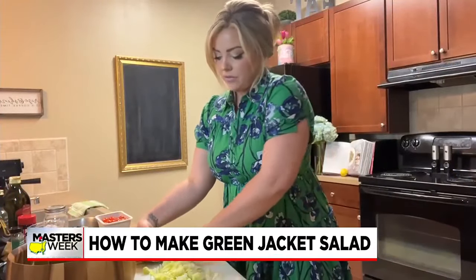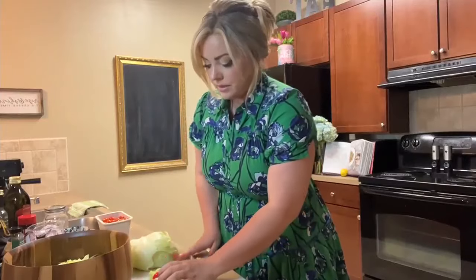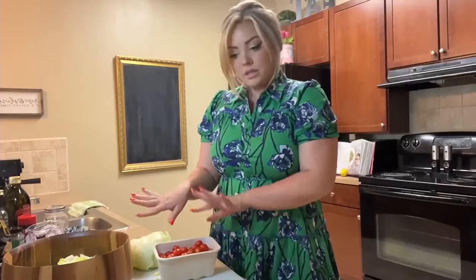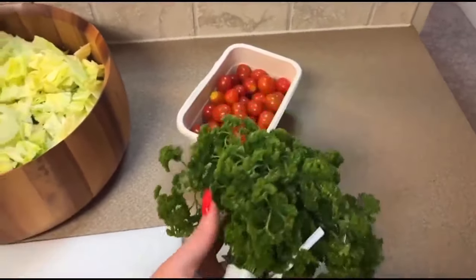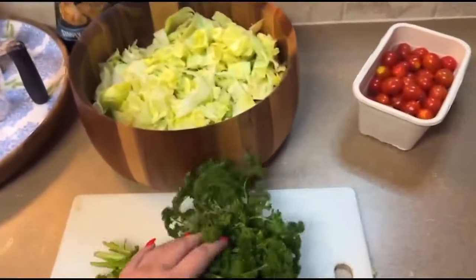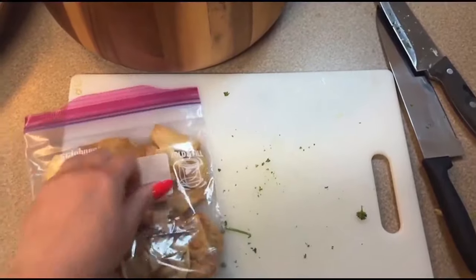We're going to start with a head of iceberg lettuce — I've already got half of it chopped up — and I also have some romaine lettuce already chopped up. Those are the best ones to use, in my opinion, and it's what they used for it as well. Then we've got the tomatoes, and we're going to chop these up and cut them in halves. Next, take your parsley. It's funny because they actually only ever used curly parsley, because flat-leaf parsley was not really a thing back in the 70s, 80s, and 90s. Next, take your pita chips and start crushing them up.